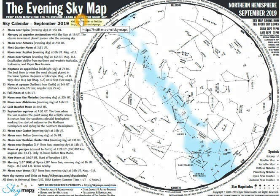This is the evening sky map for September 2019. You can download the sky maps at SkyMaps.com each month. This is the sky map for the northern hemisphere, but you can also get sky maps for the southern hemisphere as well as for equatorial regions.